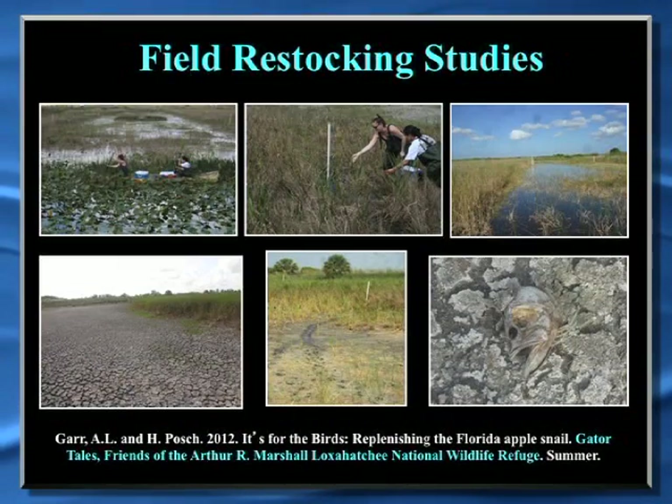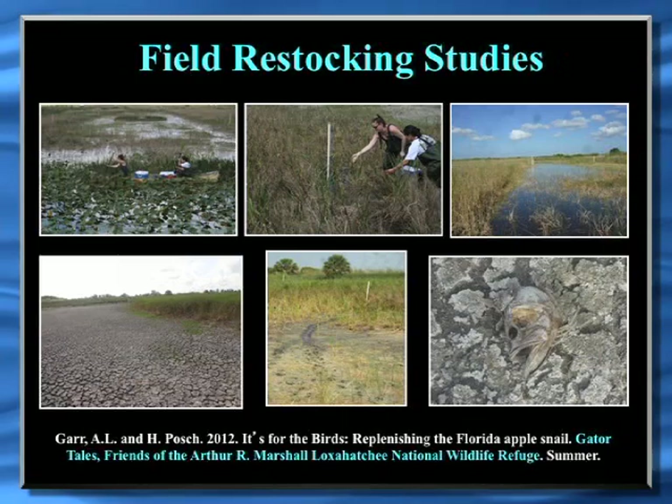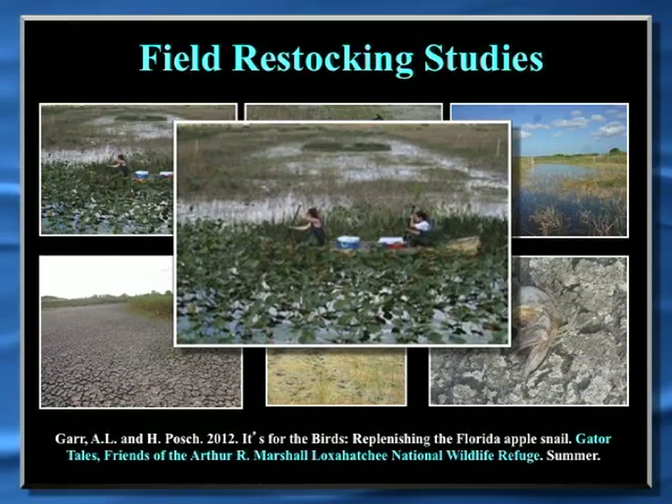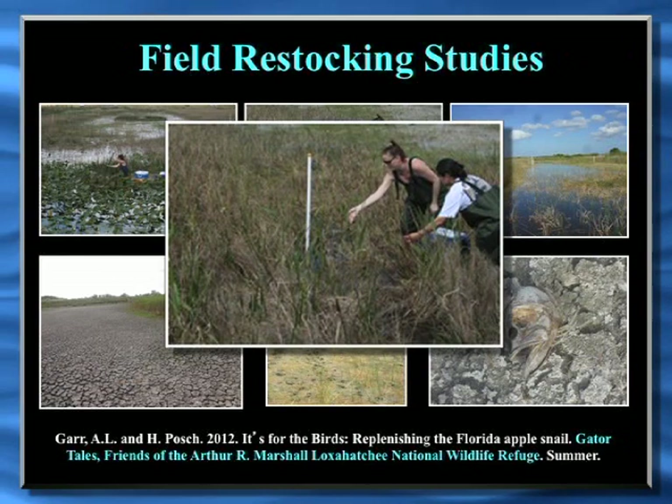Our field restocking study was done in the Lila Impoundments, which is in the Loxahatchee National Wildlife Refuge — an area of experimental mini-Everglades system where research can be conducted. We obtained permits to do a restocking study there on a large scale, with control sites and stocked sites. We went back every three weeks to look at egg production as a way of monitoring success. We started in March 2011, stocking the snails not in cages but releasing them into the wild, which is more realistic for a real restocking scenario, and then did transects to monitor egg clutch.